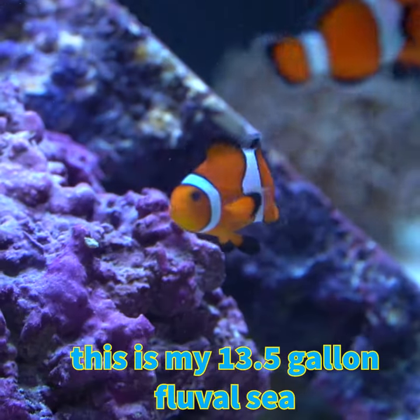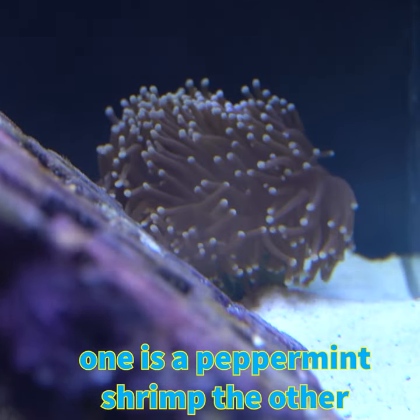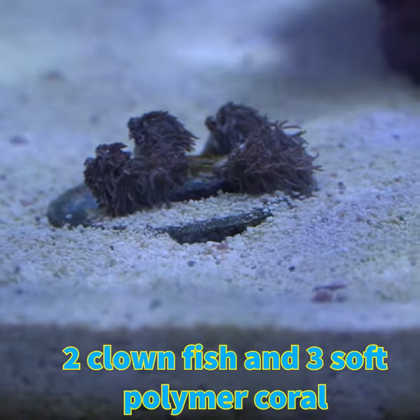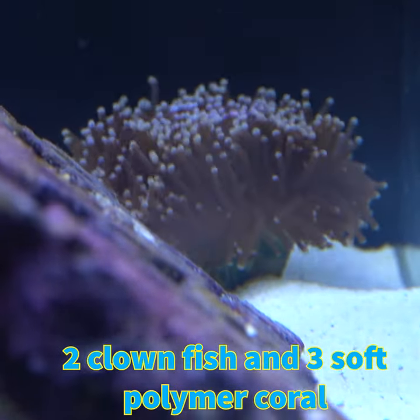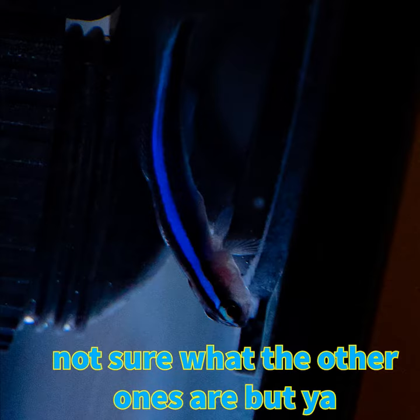This is my 13.5 gallon Fluval C. It has two cleaner fish — one is a peppermint shrimp and the other is a neon cleaner goby, which I'll show at the end. It also has two clownfish and three soft coral polyps. I believe one's called a flame torch; I don't know what the other ones are called. But yeah, that's pretty much my tank.